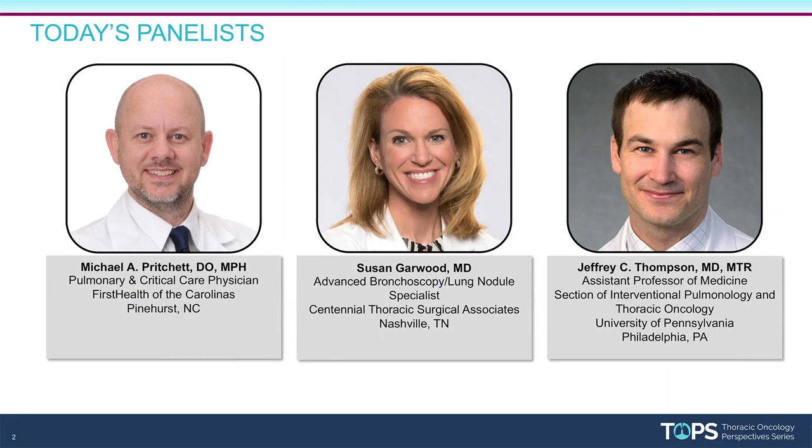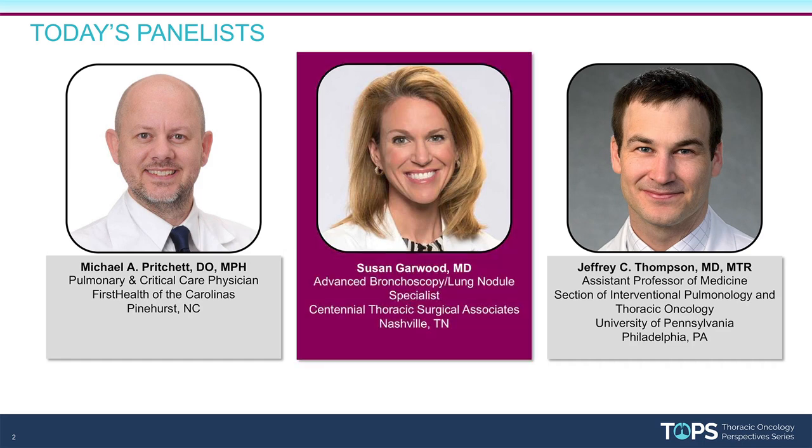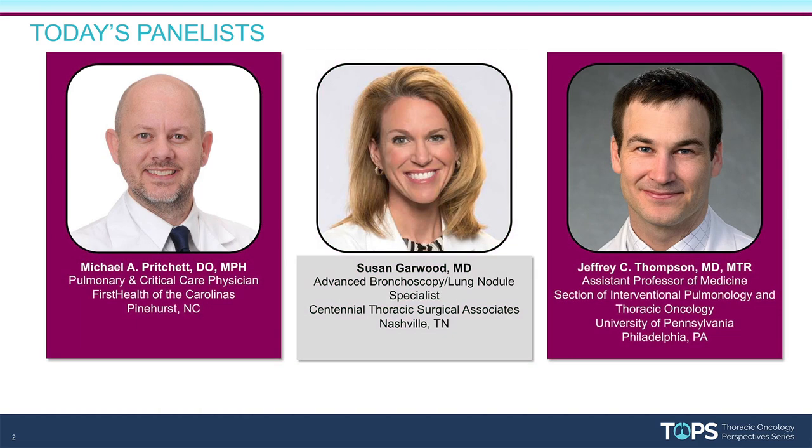Three prominent pulmonologists recently convened virtually to discuss building automated programs for the early detection of lung cancer. In this webinar excerpt, Dr. Susan Garwood of HCA Healthcare shares her experiences on the automated follow-up of incidental pulmonary nodules. She's joined by Dr. Michael Pritchett and Dr. Jeffrey Thompson.